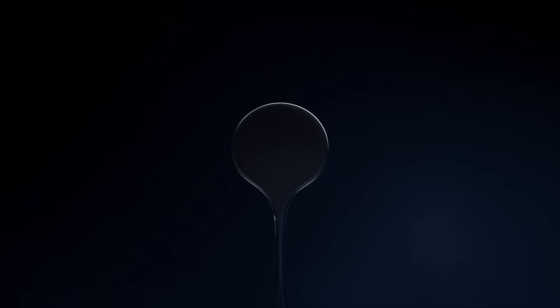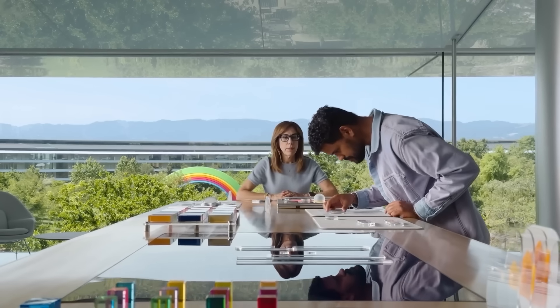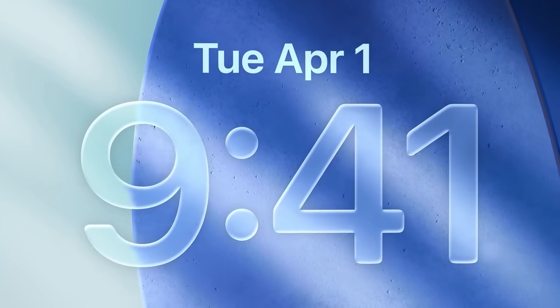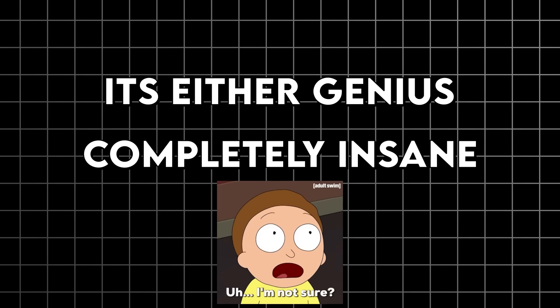Apple looked at the same problem and decided to go completely nuclear. Liquid Glass isn't an evolution — it's a complete overhaul of how your phone looks. The entire system is based around this idea that your phone's interface should feel like manipulating actual glass objects. The UI elements have refraction. They respond to lighting changes when you tilt your phone. It's either genius or completely insane — I'm still not sure which.